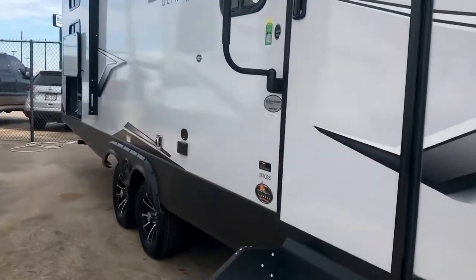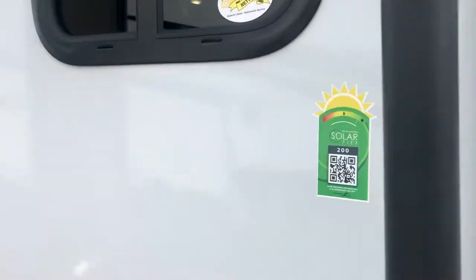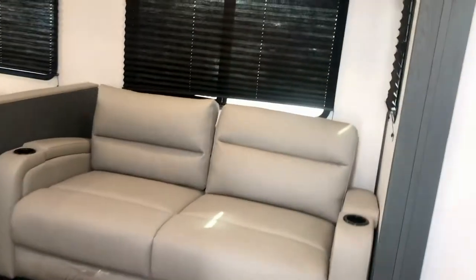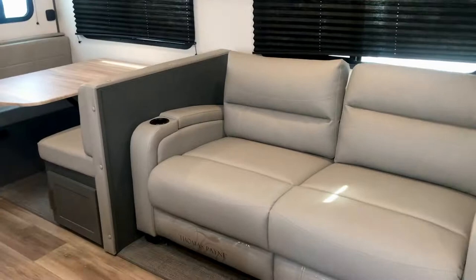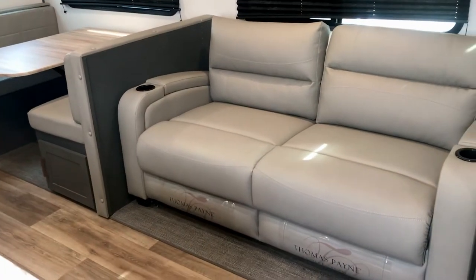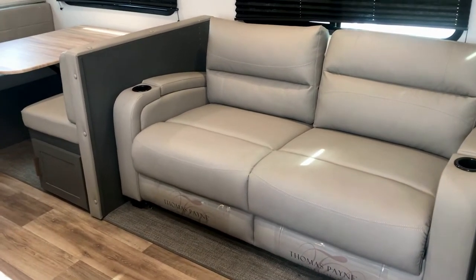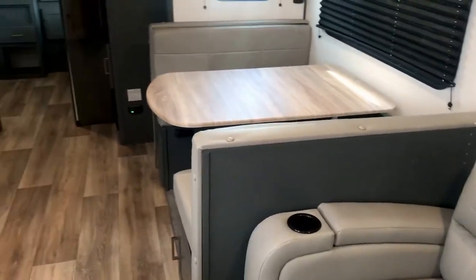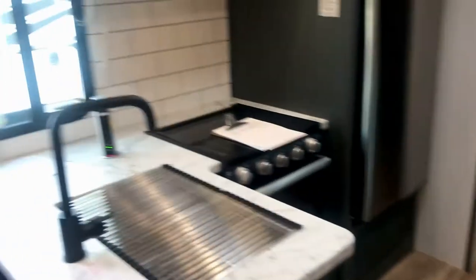The Solar Flex 200 is a solar charge controller with a solar panel and an app you can download to your phone to keep an eye on everything. Look at that nice furniture — that's the Thomas Paine collection. It's a very comfortable sofa that makes into a bed, and the dinette makes into a bed too.